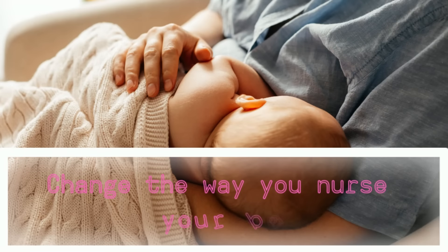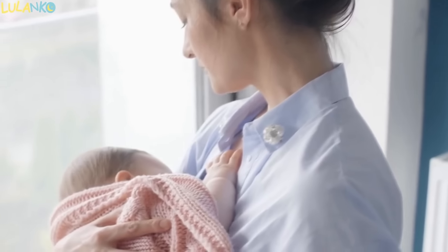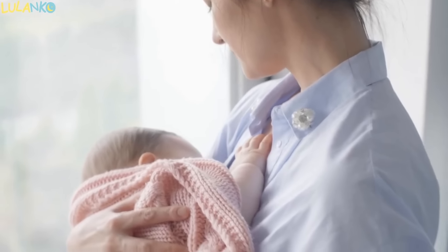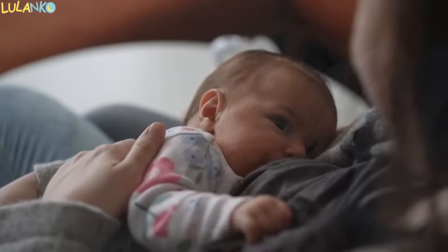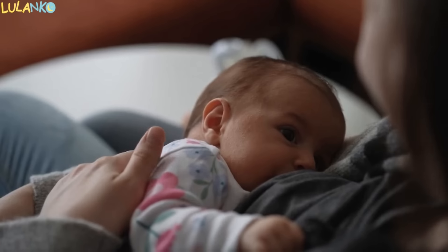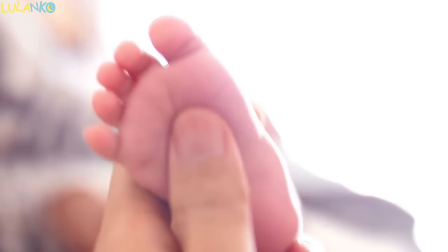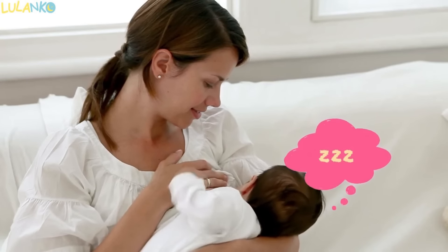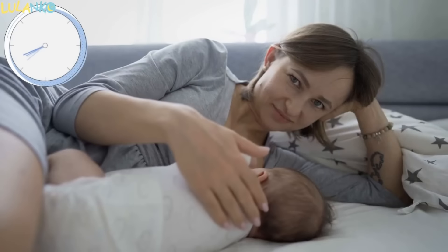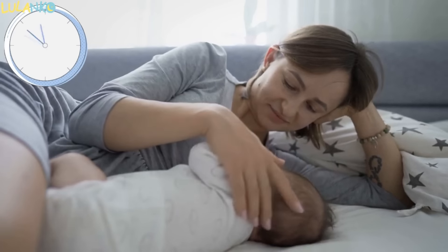How to get your baby to sleep without nursing: change the way you nurse your baby. Changing your child's feeding habits may also be a helpful tip in teaching them how to fall asleep without being breastfed. Make sure that your baby does not link nursing to sleeping. To prevent your baby from falling asleep during breastfeeding, you can, for example, gently scratch their leg and remove the breast from their mouth when they stop sucking effectively and start to fall asleep. Another good idea is to modify the feeding times — move your feeding schedule around so that it does not overlap with nap times.